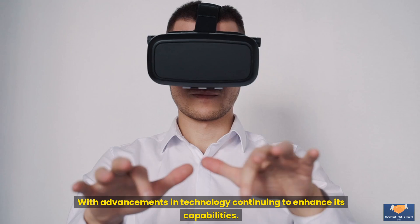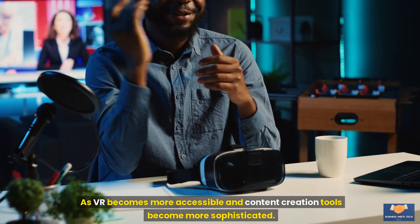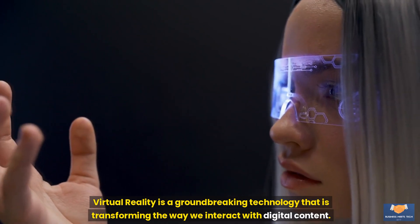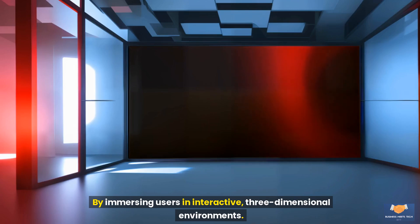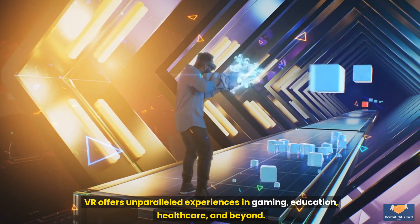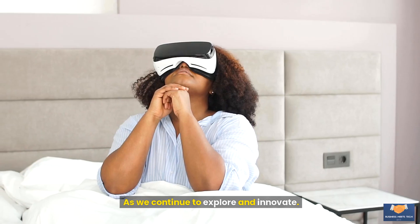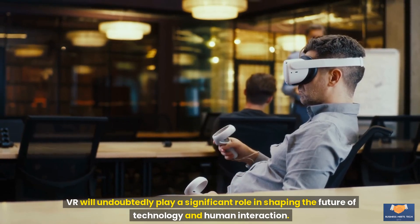The future of VR looks promising, with advancements in technology continuing to enhance its capabilities. As VR becomes more accessible and content creation tools become more sophisticated, we can expect even more innovative and impactful applications. Virtual reality is a groundbreaking technology that is transforming the way we interact with digital content. By immersing users in interactive, three-dimensional environments, VR offers unparalleled experiences in gaming, education, healthcare, and beyond. Understanding the technology behind VR and its practical applications helps us appreciate its potential to revolutionize various aspects of our lives. As we continue to explore and innovate, VR will undoubtedly play a significant role in shaping the future of technology and human interaction.